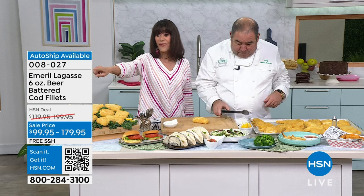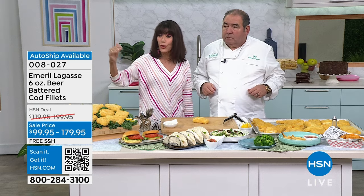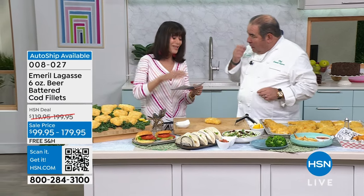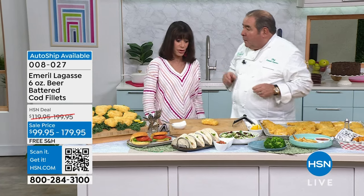Let's talk about the price. You have free shipping and handling on everything. You choose your 10 or 20 count: the 10-count is $99.95 and the 20-count is $179.95. And those are good six-ounce portions.